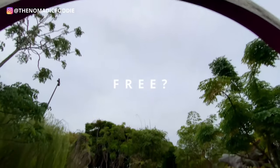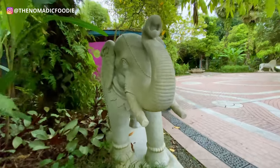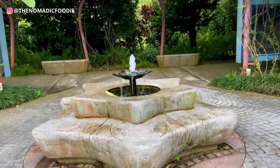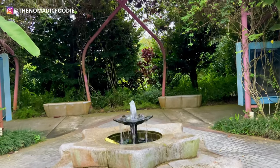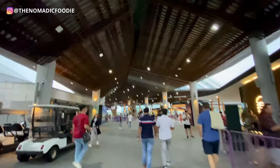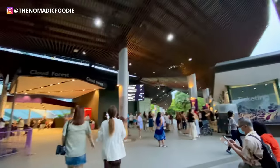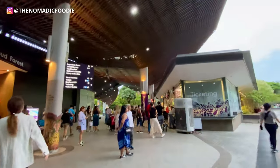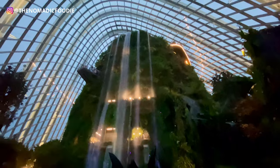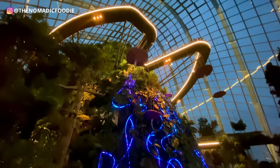The next question is: what parts of Gardens by the Bay are free? It's totally free to wander around Gardens by the Bay. The only things you have to pay for are going inside the two conservatories or biodomes — the Cloud Forest and the Flower Dome. You've probably seen pictures of these all over the internet, so these are the things you have to buy tickets for.